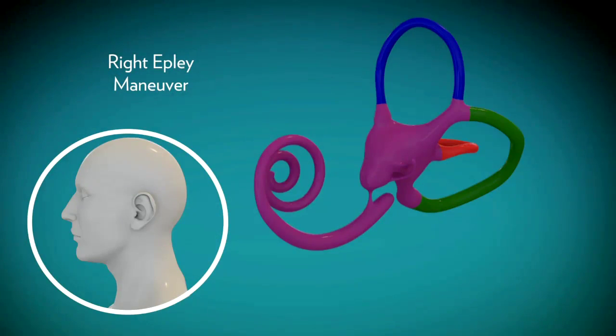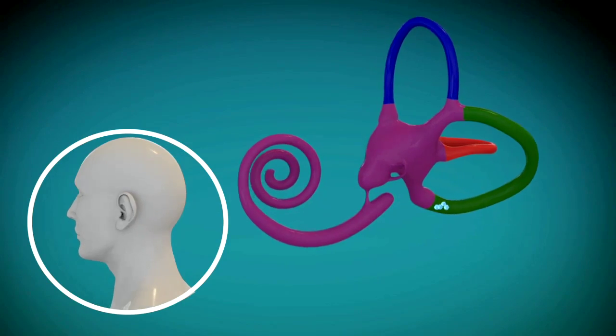This first video describes a right Epley or Canalith Repositioning Maneuver and it targets the treatment of posterior canal BPPV. It consists of the following.